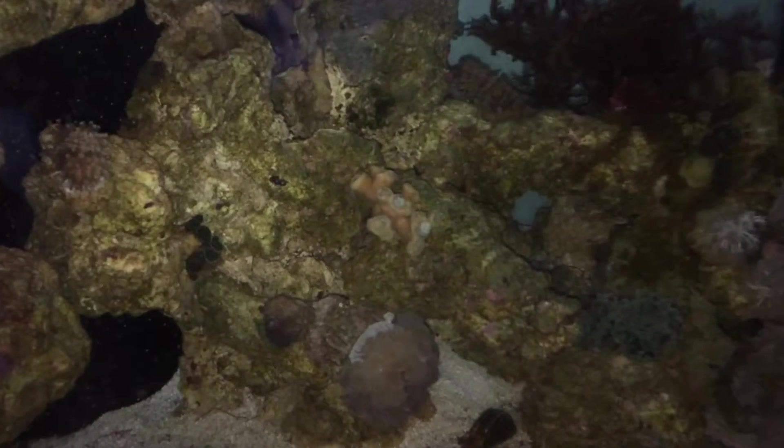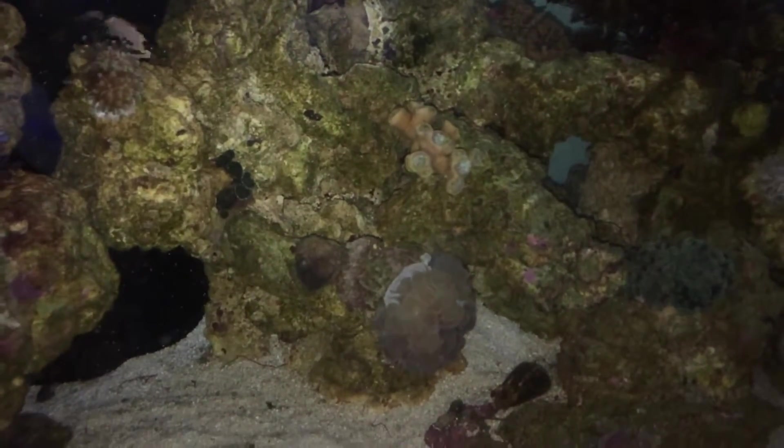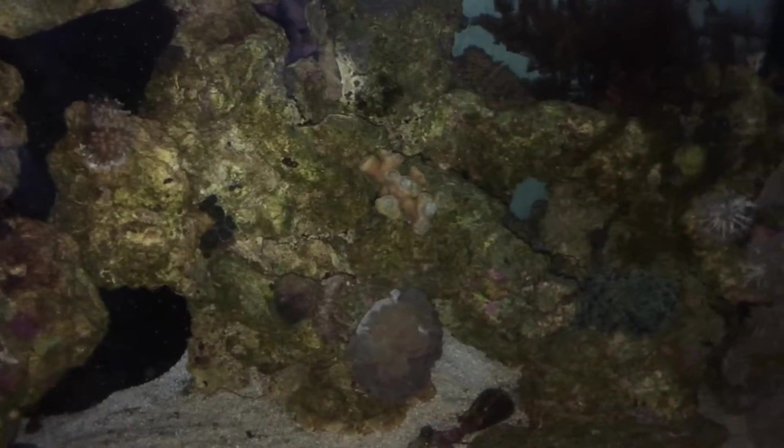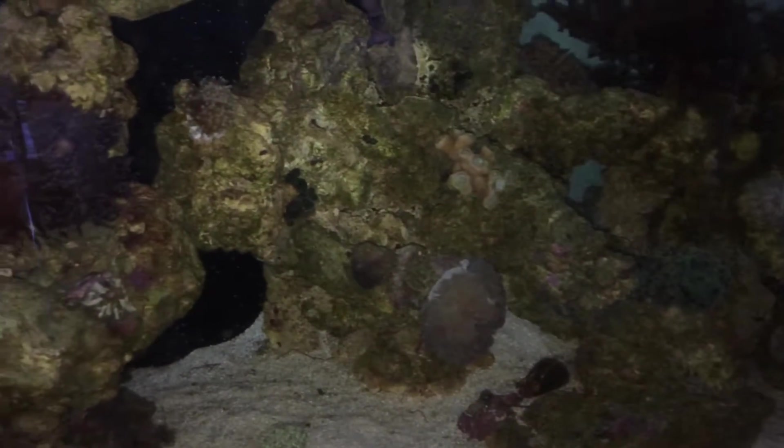Quick morning update on the 75-gallon mixed reef aquarium — it's about 11 a.m. The lights came on about half an hour ago, and right now we're focusing on this Duncan coral here.